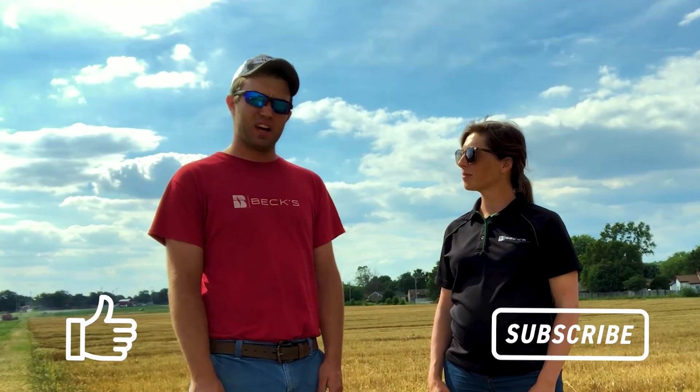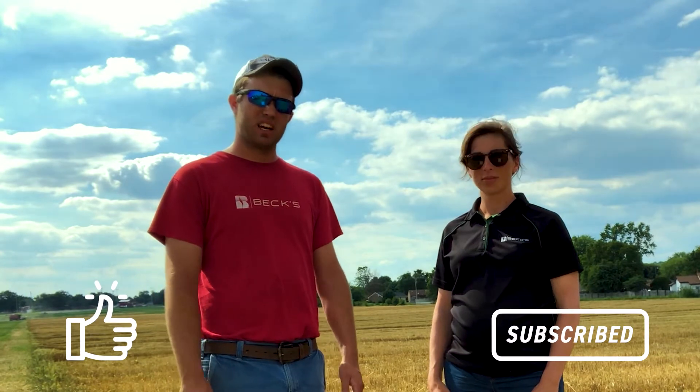Thanks again for joining us. I'd like to encourage you to subscribe, like, and follow us on Twitter at ATBexHybrids. Thanks again for joining us.